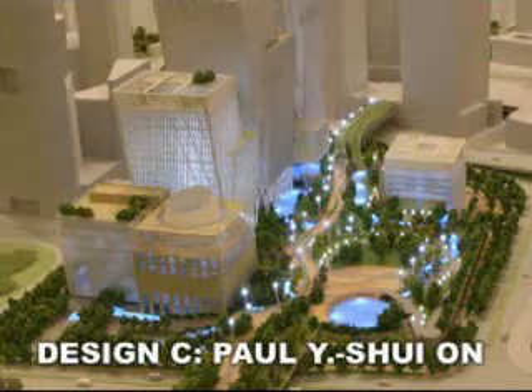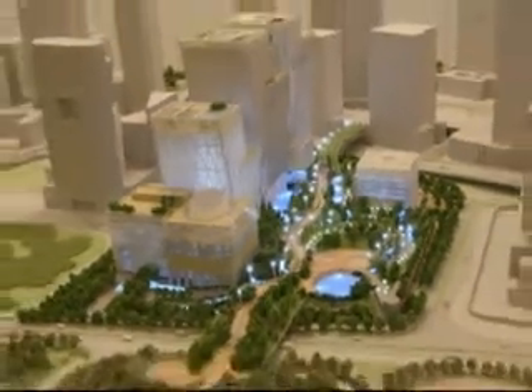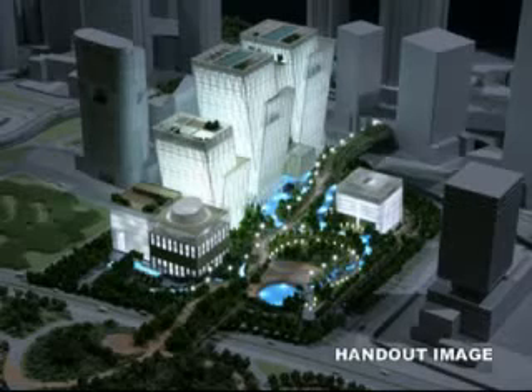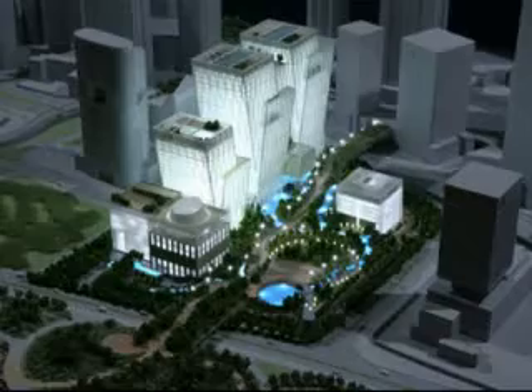Design C is called Tamar for the People. This project focuses on green features such as a so-called renewable energy garden, a green roof, and a sky garden. And for those who believe in open government, the electrical chamber will be transparent.